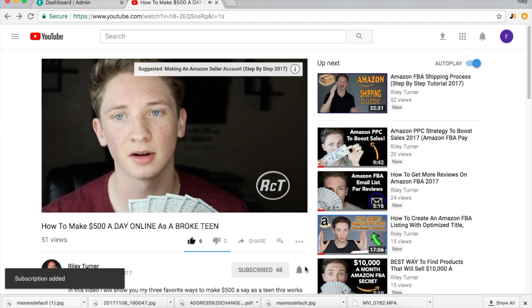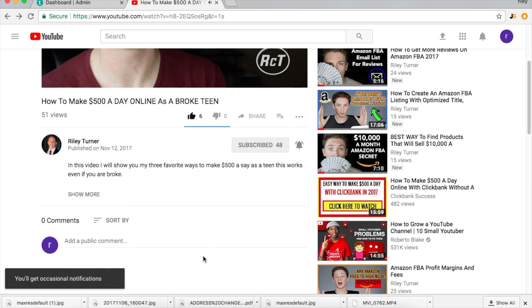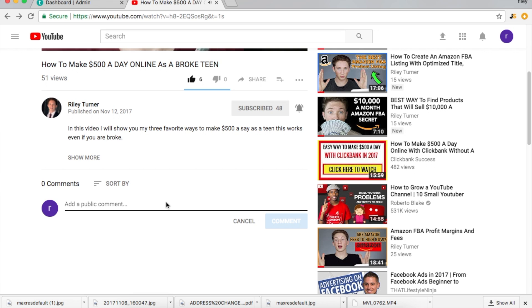Hit the notification bell to get notified every time I upload a new video. Go down below and let me know if you subscribed and if you have any questions — I respond to every single question. Don't forget to email me, don't forget to comment, and I am happy to help you guys. I'll catch you guys in the next one.